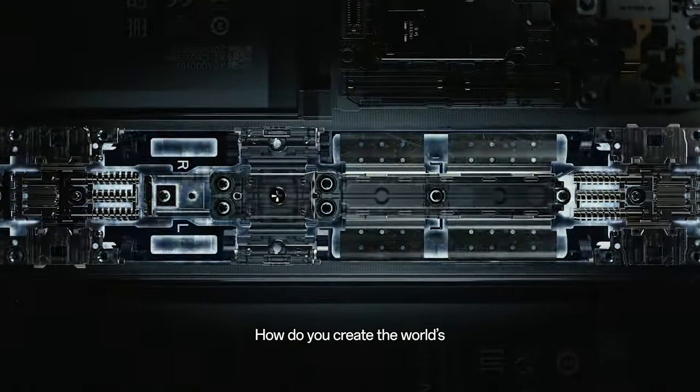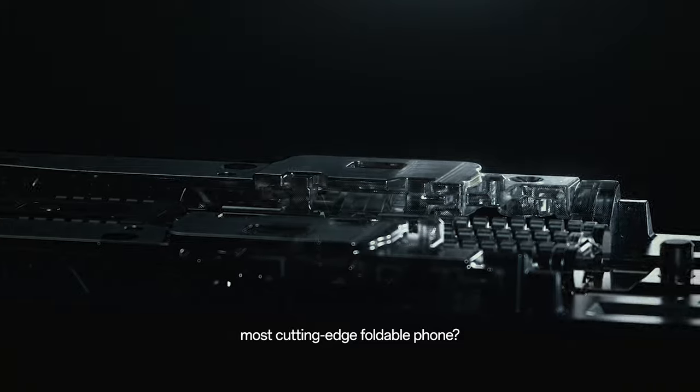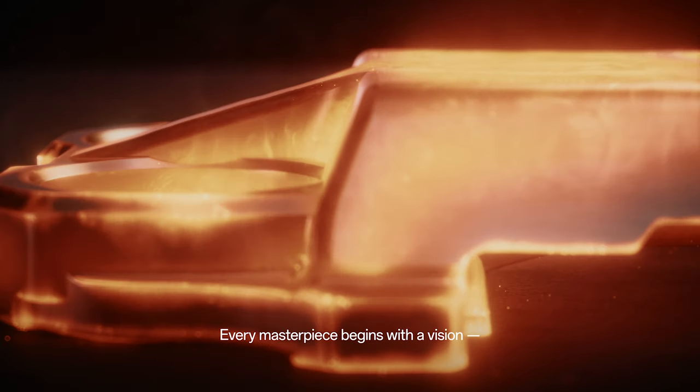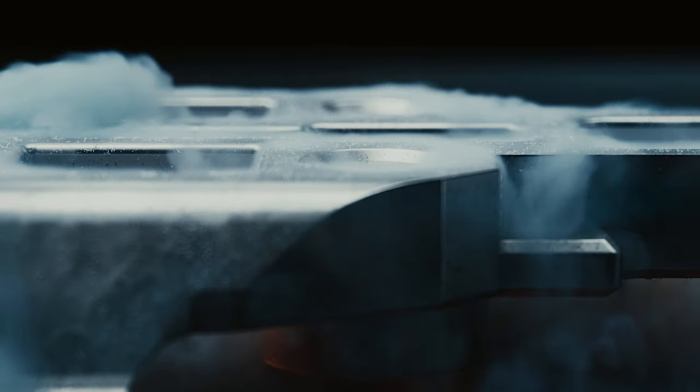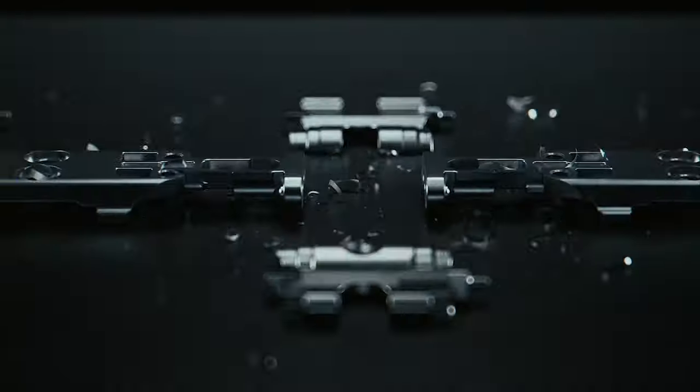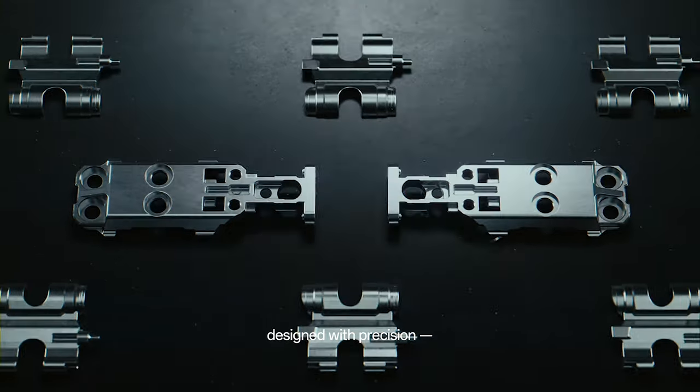How do you create the world's most cutting-edge foldable phone? Every masterpiece begins with a vision, meticulously crafted from an ultra-efficient hinge designed with precision.